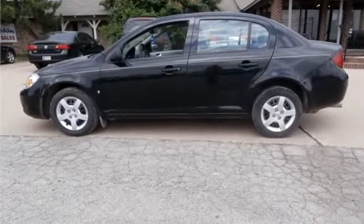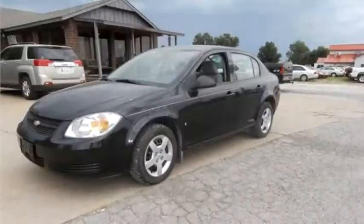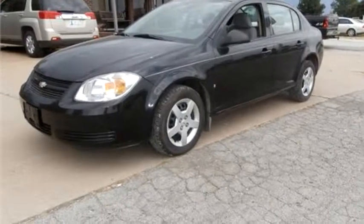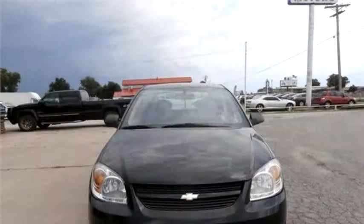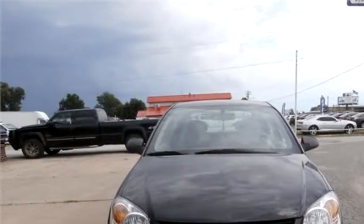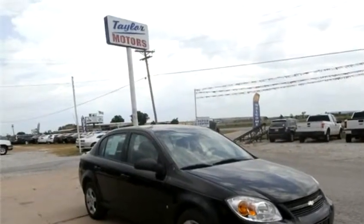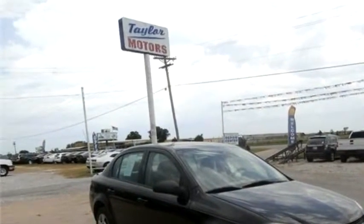Taylor Motors proudly presents this 2006 Chevrolet Cobalt sedan. The body style is sedan with four doors. The transmission is automatic, drivetrain is front-wheel drive, exterior color is black, interior color is gray, and it has a four-cylinder engine.